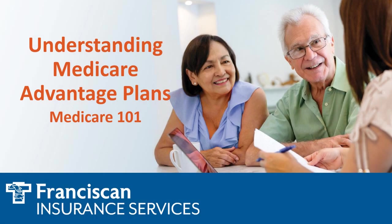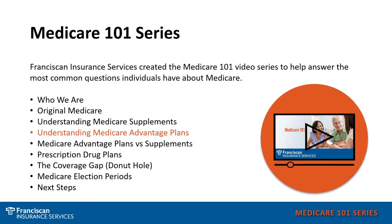Welcome to our Medicare 101 series. In this presentation, I'm going to discuss Medicare Advantage plans and how those plans work. We hope to answer general Medicare questions that you may have, whether you are currently a Medicare beneficiary or soon to be a Medicare beneficiary. At the end of each video, you will see our phone number that can direct you to any of our offices throughout the Franciscan Health locations.